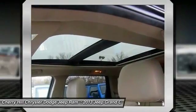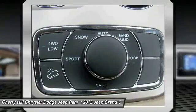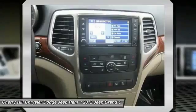Keyless Entry, Backup Camera, Leather Wrapped Steering Wheel. Is love at first sight really possible? Let us know when you stop in.